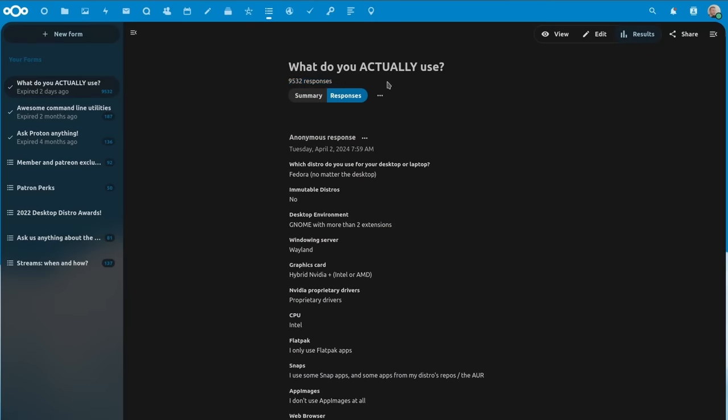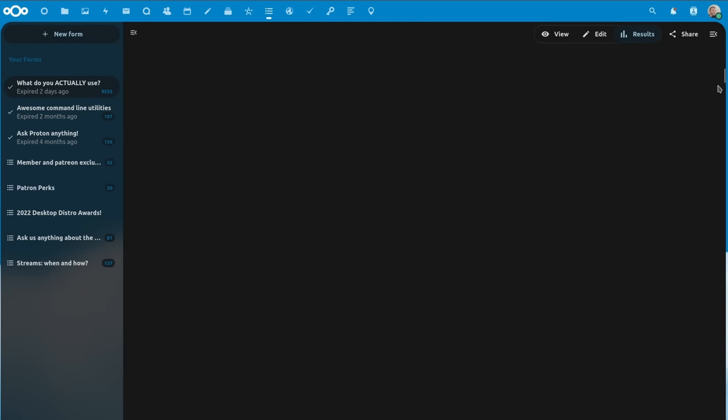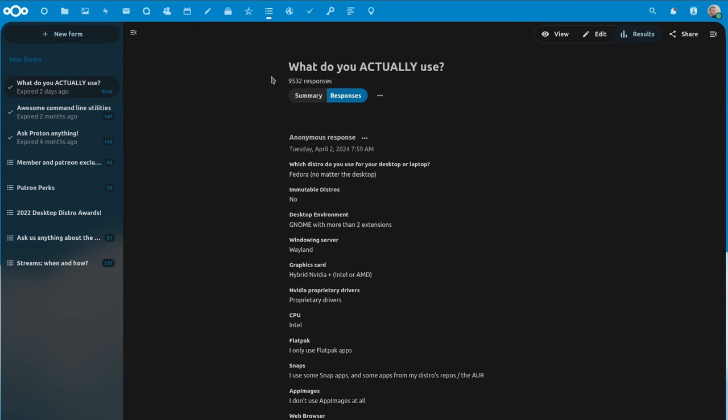Ultra-hardcore rising enthusiasts and tiling window manager fans are probably underrepresented here. Also, the survey was only about Linux desktop experience — using it as a daily personal computer, not for servers. Results would probably be very different, and Arch would probably not be in the lead in that case. And of course, 9,500 answers isn't bad and is statistically significant, but it's still only a fraction of the people who use Linux, so take those numbers with a grain of salt.